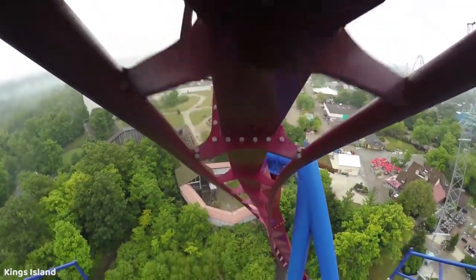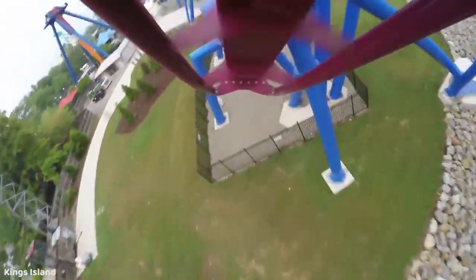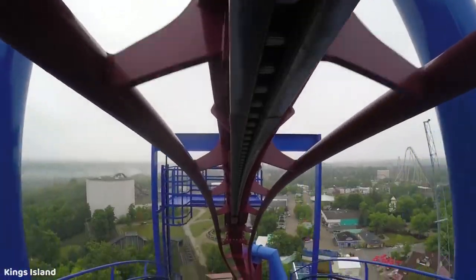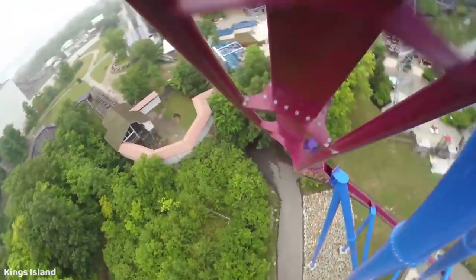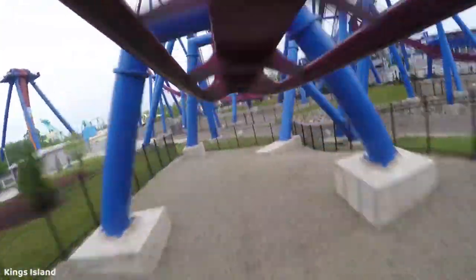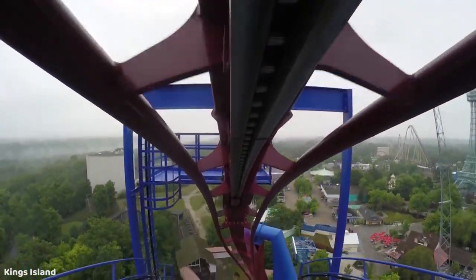Banshee at King's Island is a really intense Bolliger and Mabillard inverted coaster, and it has an amazing, really steep 150-foot first drop. It also doesn't have the pre-drop like the older B&M inverts have, so you just go down with really good speed. It's really steep — just a really fun drop.